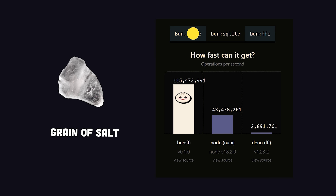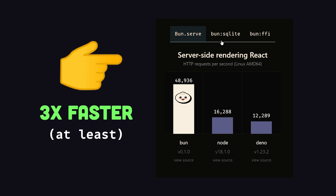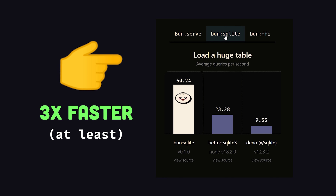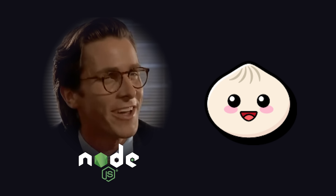It's always a good idea to be skeptical about benchmarks provided by the creator of a tool, but as you can see here, it's about three times faster when server rendering React, running database queries, or executing native code with foreign functions. Impressive. Very nice.